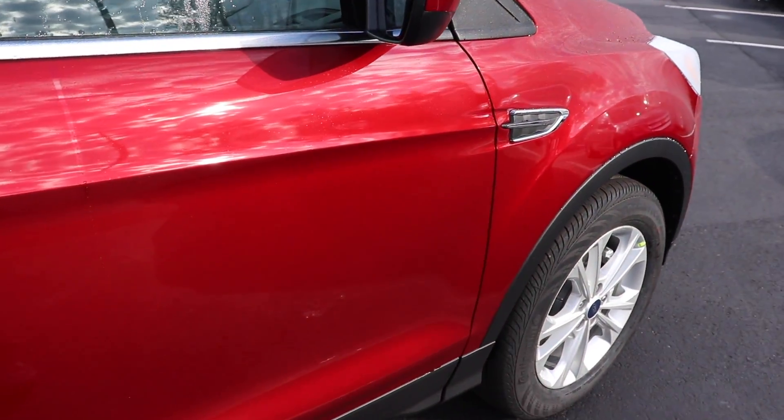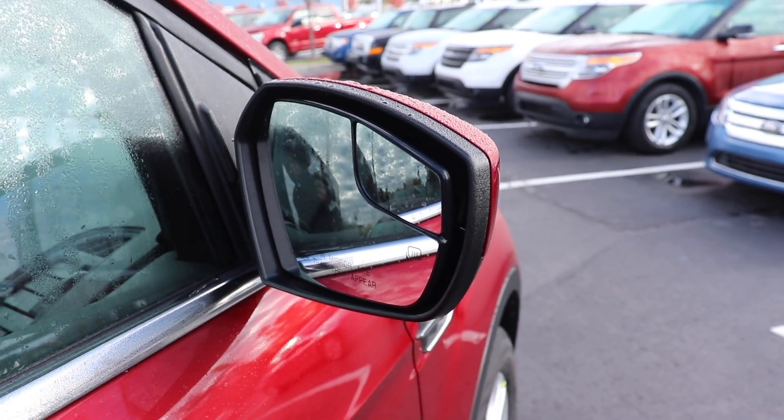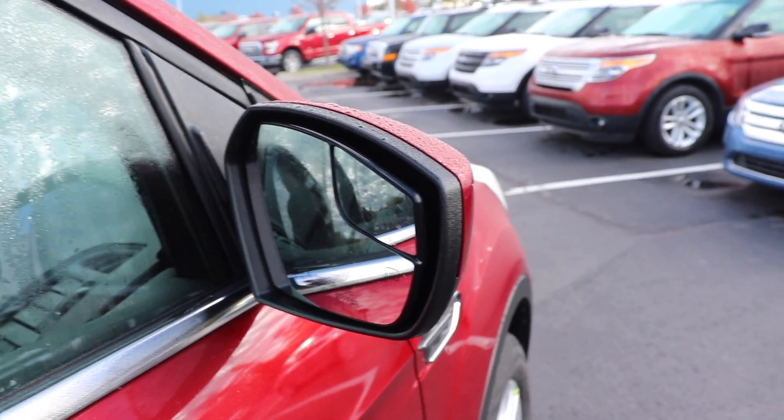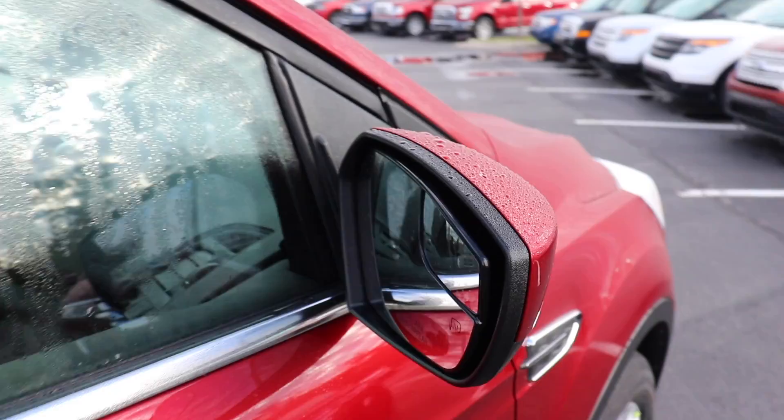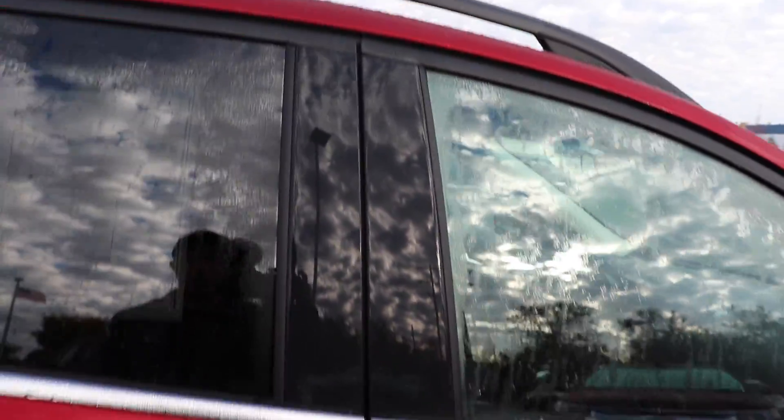That red looks absolutely beautiful in the sun. You have a blind spot monitoring mirror, a little inlay right here on this side. Rooftop rack with this particular trim.